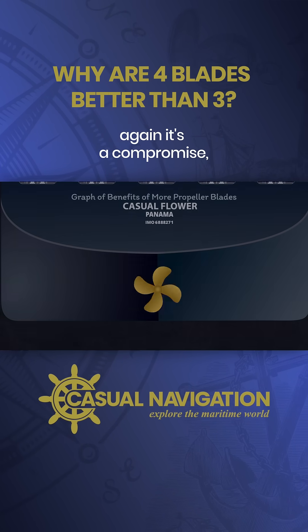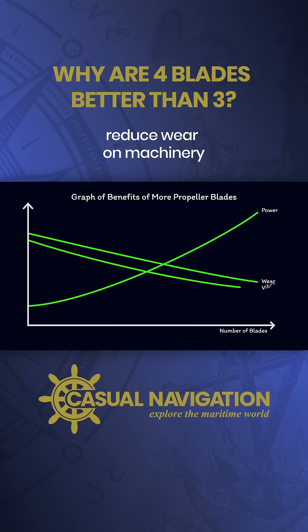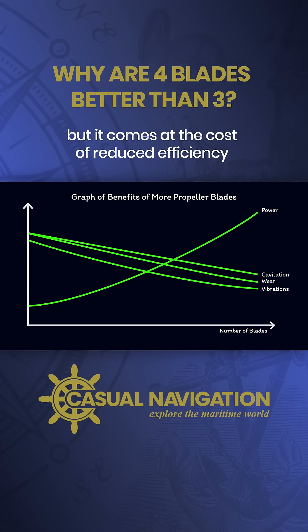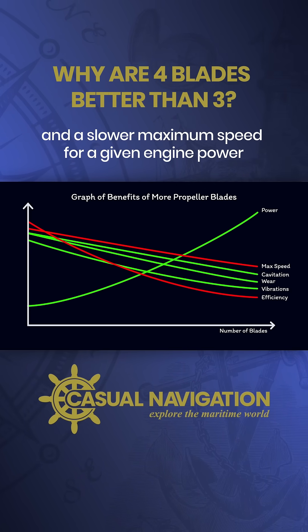Again, it's a compromise. More blades equals more power at a given RPM, reduced wear on machinery, reduced ship vibrations and less cavitation, but it comes at the cost of reduced efficiency and a slower maximum speed for a given engine power.